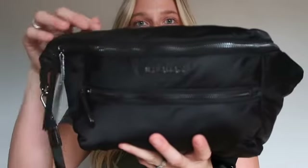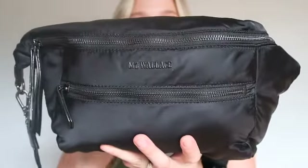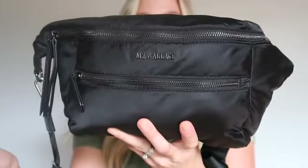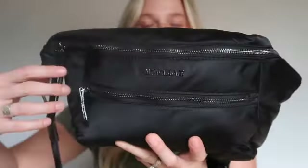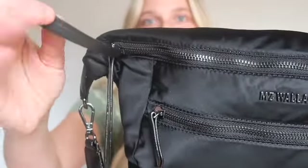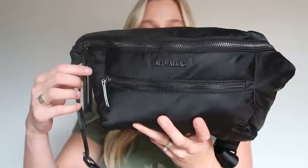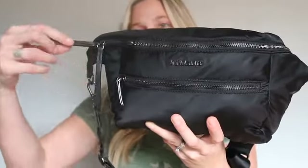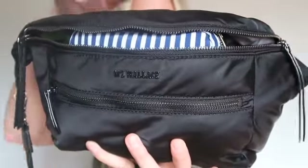As you can see, this bag is laid out just like the Crosby sling. It has one zipper across the bottom and one long zipper across the top. It does have these beautiful Italian leather zipper pulls, and it can be carried across the body, across your waist, and over your shoulder.